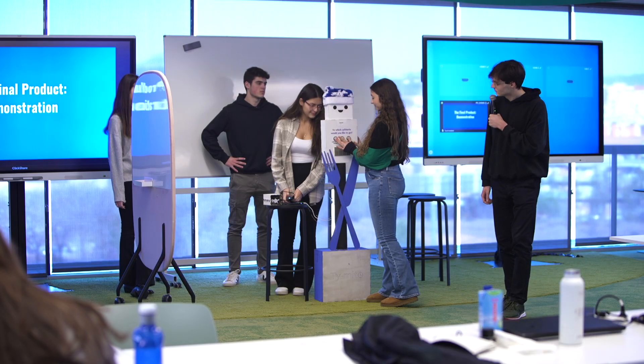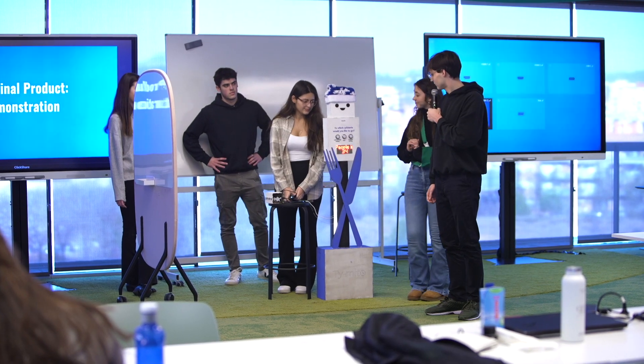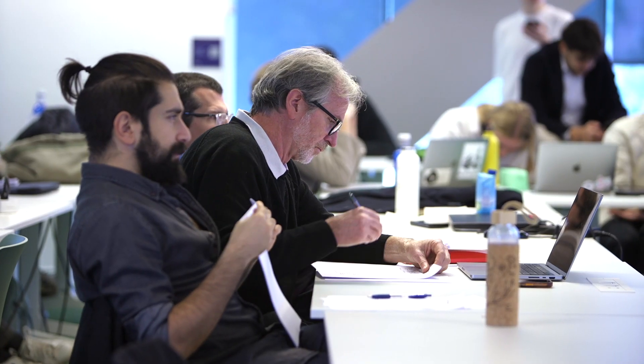Today we're here to present our final projects on prototyping your impact technology, which is a subject that teaches us that we can do almost anything. We designed a robot that counts using sensors and monitors the amount of people in cafeterias so that the students can tell which cafeteria is least crowded to go to.